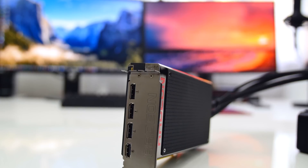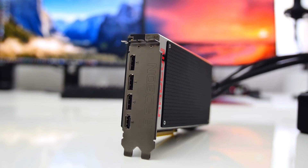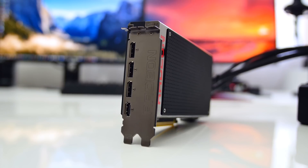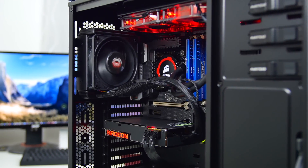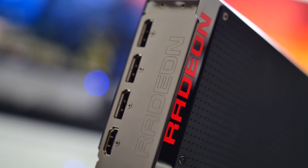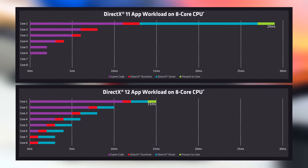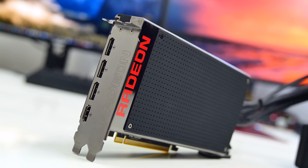For display connectivity, the Fury X sports 3 DisplayPort 1.2 and HDMI 1.4. Given the attractive nature of this card for an HTPC, it's confusing to see the lack of HDMI 2.0, although an adapter will reportedly be made available later this summer. The Fury X is also a feature-loaded GPU taking full advantage of upcoming DX12 support to drastically reduce API overhead and better utilize available CPU and GPU resources. A link to an in-depth article on these DX12 features is in the description below.